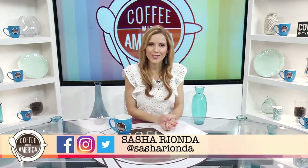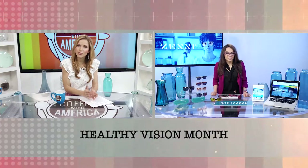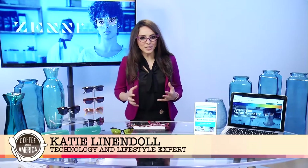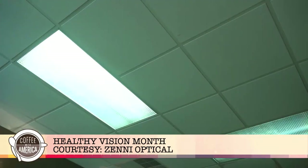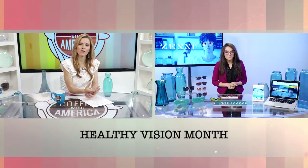May is Healthy Vision Month, started by the National Eye Institute to encourage Americans to protect their eyes and take care of their vision. Here to share information about new technology is consumer technology and lifestyle expert Katie Linendoll. What are the dangers of too much exposure to blue light? Blue light is all around us. The sun emits blue light, which can be good because it helps regulate your body clock, but blue light can also be emitted from artificial sources — LEDs, fluorescent lights, smartphones, tablets, TVs, and all those screens we're spending so much time on.